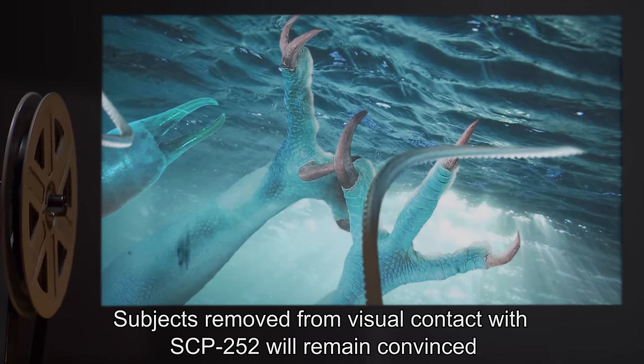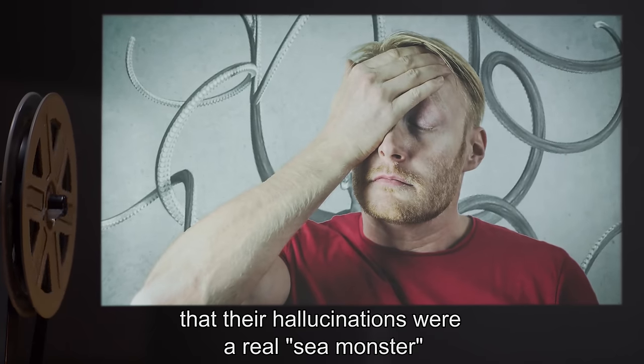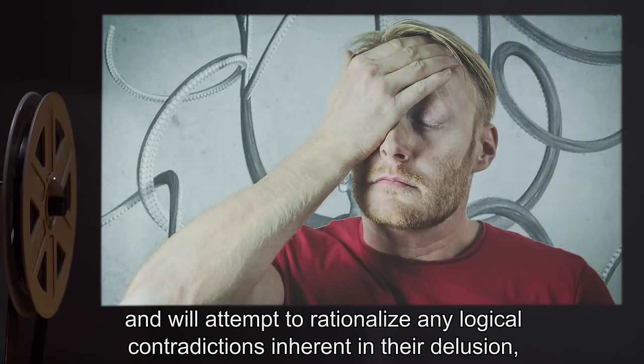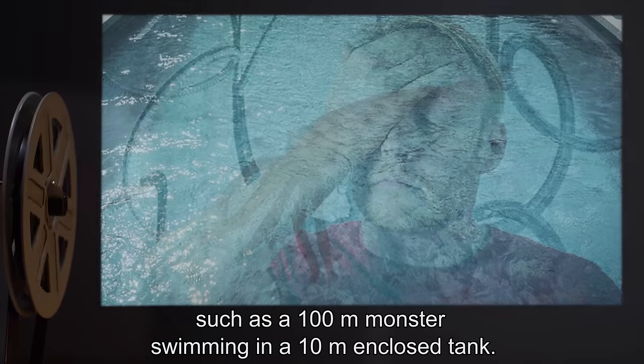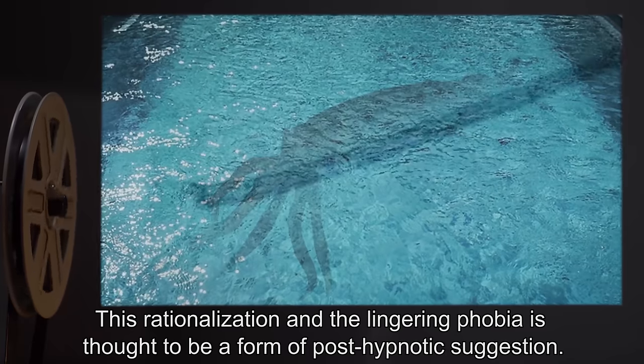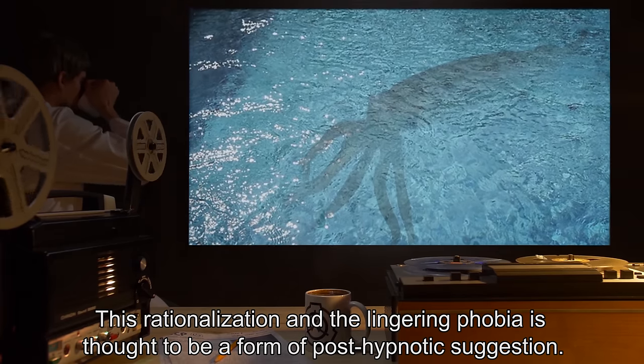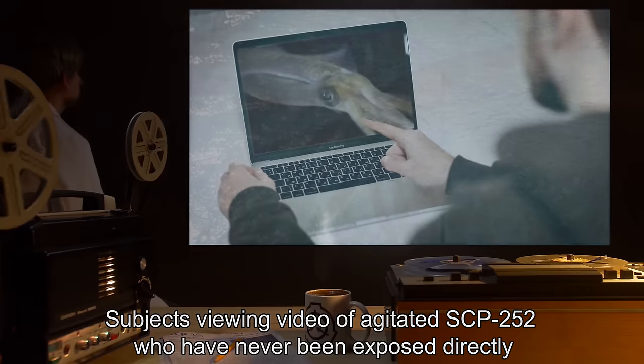Subjects removed from visual contact with SCP-252 will remain convinced that their hallucinations were a real sea monster and will attempt to rationalize any logical contradictions inherent in their delusion — such as a 100-meter monster swimming in a 10-meter enclosed tank. This rationalization and the lingering phobia are thought to be a form of post-hypnotic suggestion.